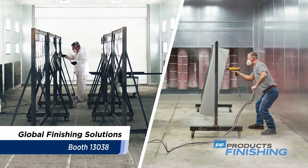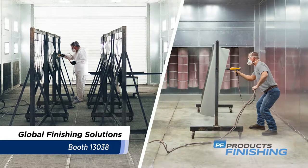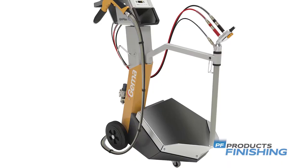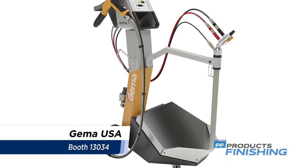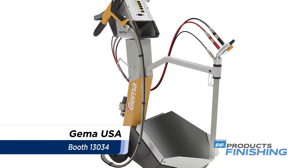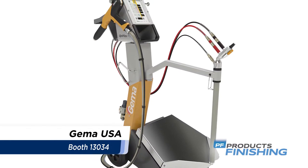Global Finishing Solutions provides industrial manufacturers and businesses with a variety of equipment and services engineered to improve finishing operations. Gemma will display their OptiFlex Pro Series manual spray units, which help powder coaters achieve greater productivity by optimizing the coating process.